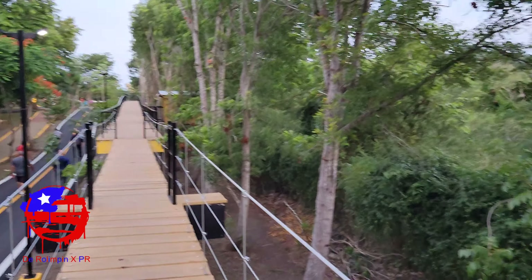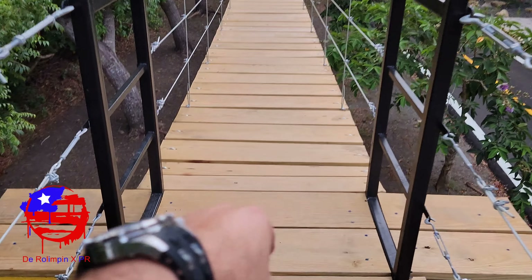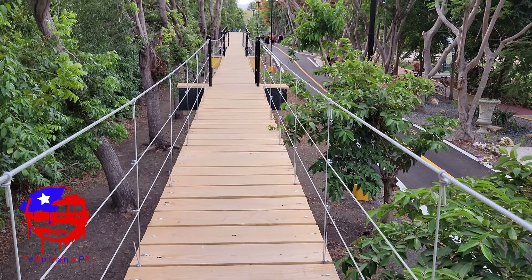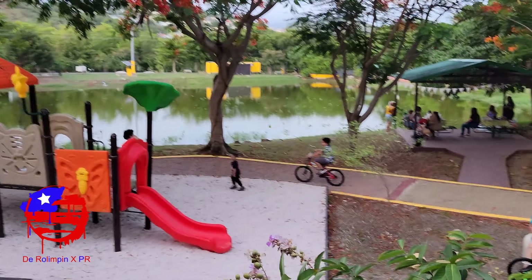Look over there — look how cool, wow! Here we are at the suspension bridge. Look — I don't know if you can appreciate how it sways. Look! Haha, super duper brutal!